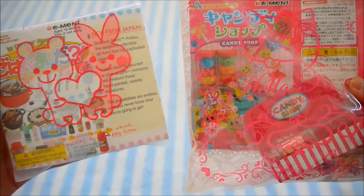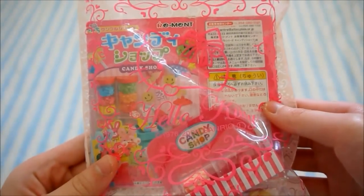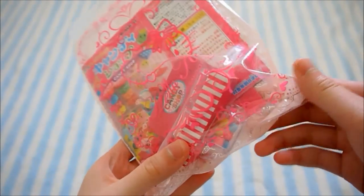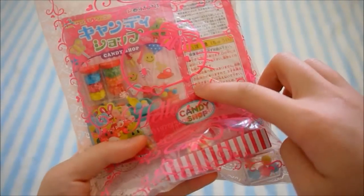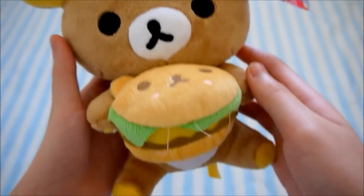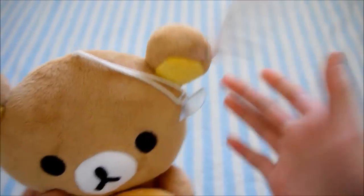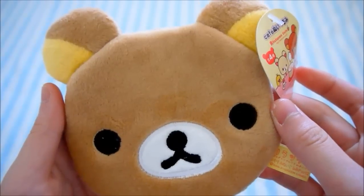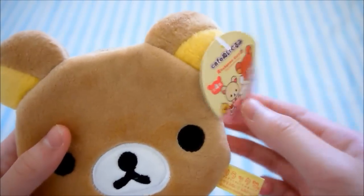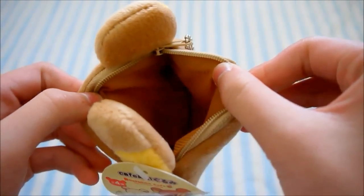I have two rements. Here is the 'Is Dinner Ready' rement, and then here is the Candy Shop rement. I believe this one does have some pieces missing. Here is a Rilakkuma holding a hamburger plush — it has this tag and a suction cup. The last non-squishy item is this Rilakkuma zipper pouch. It's very soft and the inside is lined with some brown fabric.